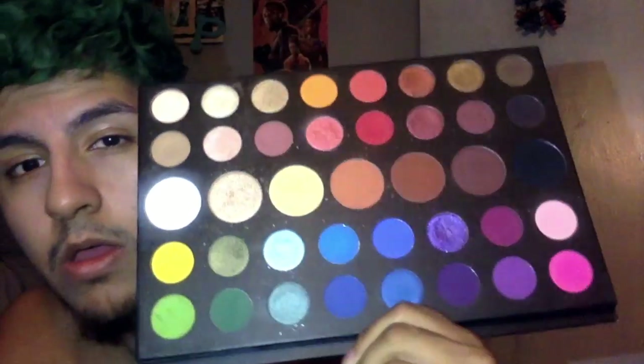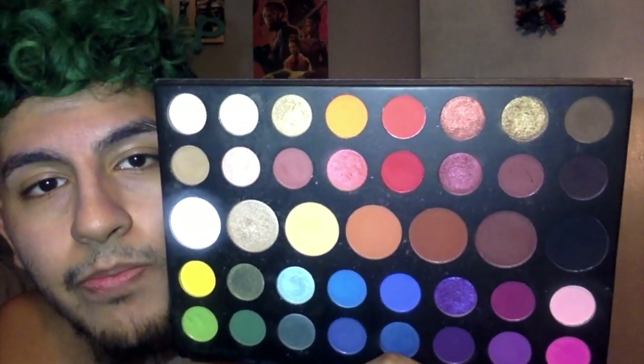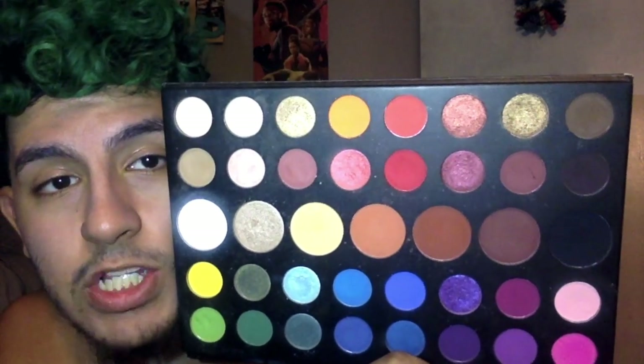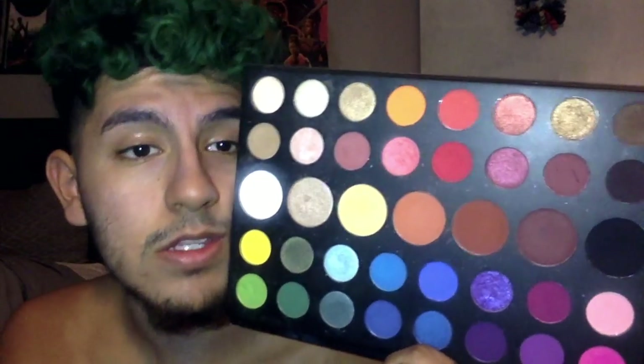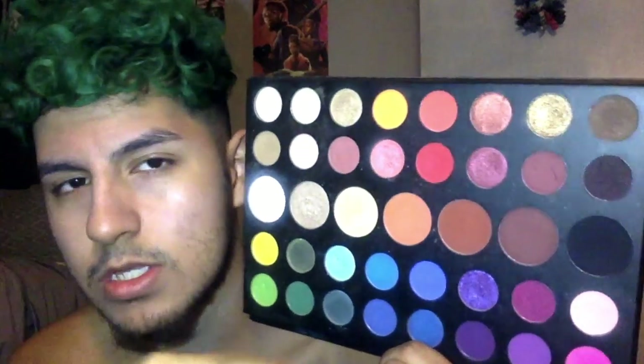If you guys want to see a video about the top five favorite palettes in the whole world and why, let me know below. But for this one, I'll be talking about my five favorite shades from this palette and why. I used to do them in order, but that was confusing me too much, so I'm just going to choose five random ones — it's not one, two, three, four, five, it's kind of scattered.